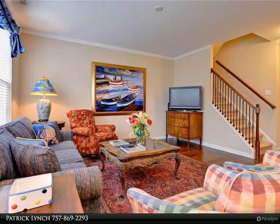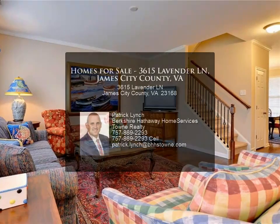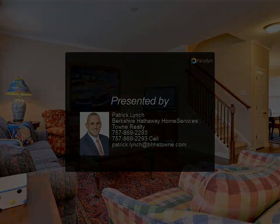Large fenced backyard backs to an open field for ultimate privacy. Just a short walk to the community amenities. Walking paths through the community connect one section of Whitehall to the other. Convenient access to ICA.